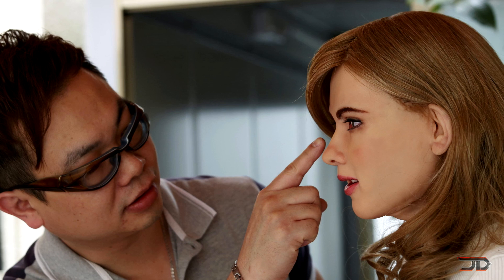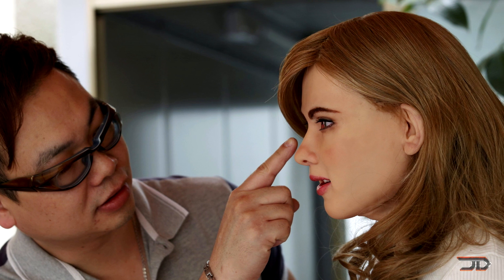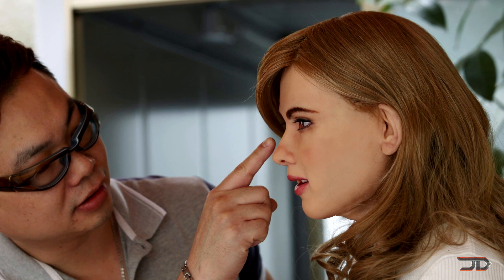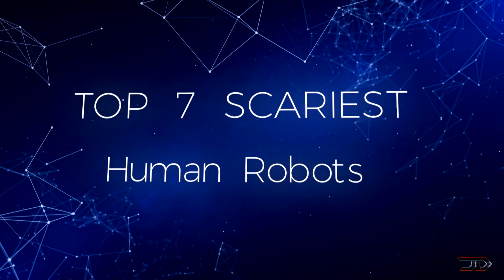For this video, we're going to take a look at seven humanoid robots which are a little bit different, and they might be a little bit scary for some people. These machines remind us that in the very near future, we might not be able to tell the difference between a human and a robot. So let us begin this really strange list.